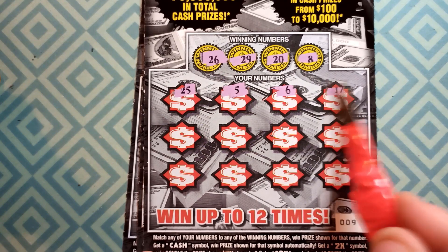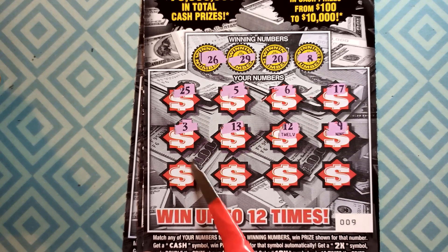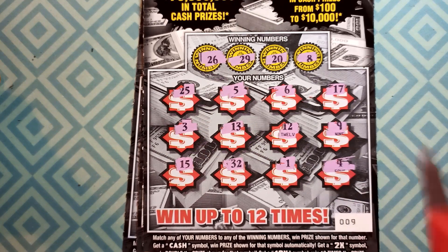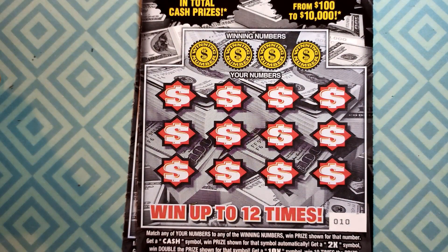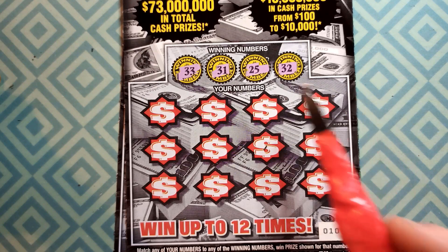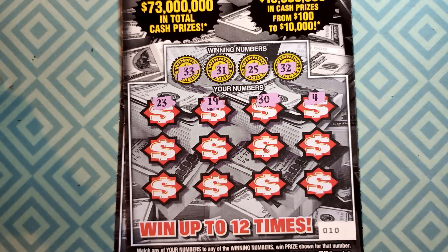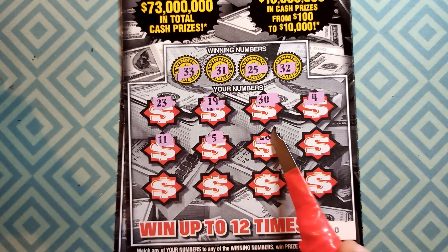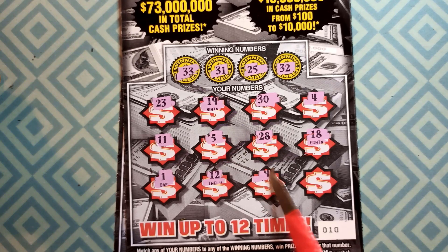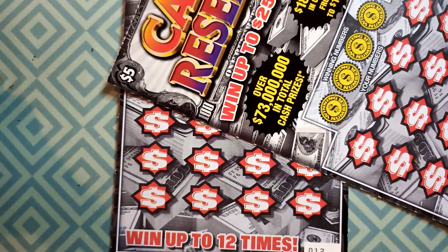Continuing ticket 9: 15, 32, 1 — nothing on ticket 9. Moving on to ticket 10. Winning numbers: 33, 31, 25, 32. Nothing on top, nothing in the middle. Bottom row: 1, 12, 9, and 8. Nothing, guys. Two tickets to go.